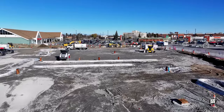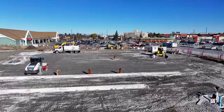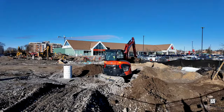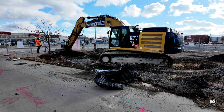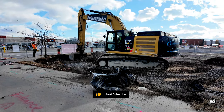However, as temperatures continue to fall, the probability of paving this year remains uncertain. But as a decision is awaited, work in the margins will continue as required.